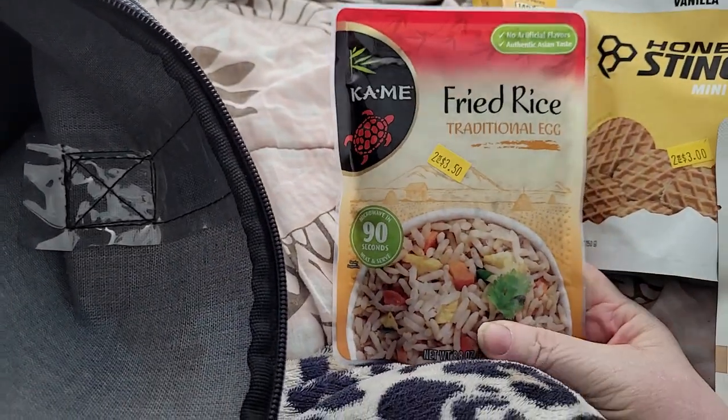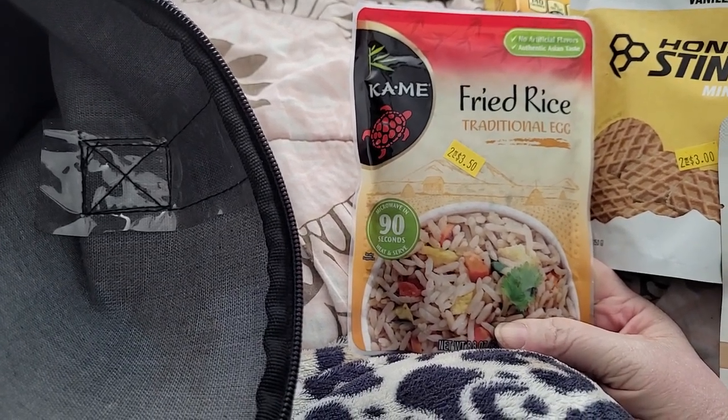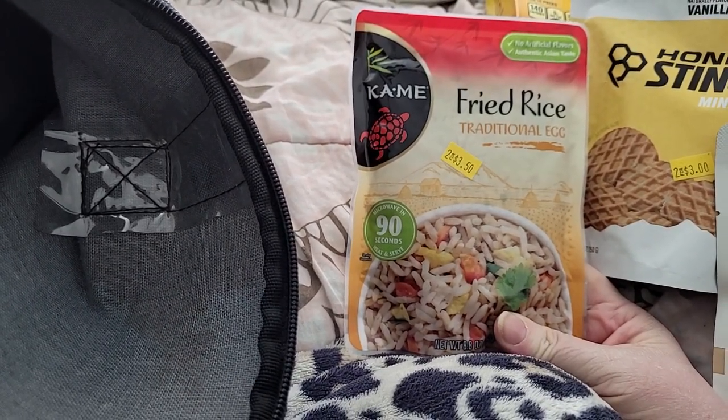I did pick up some fried rice. They didn't have two of them, or I would have picked up both — just as a different way of having some of my rice. They adjusted the price because it was two for $3.50.